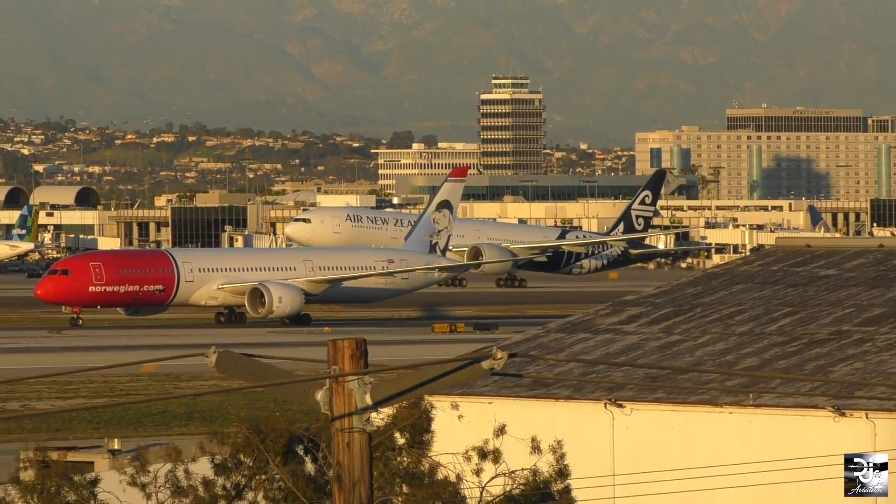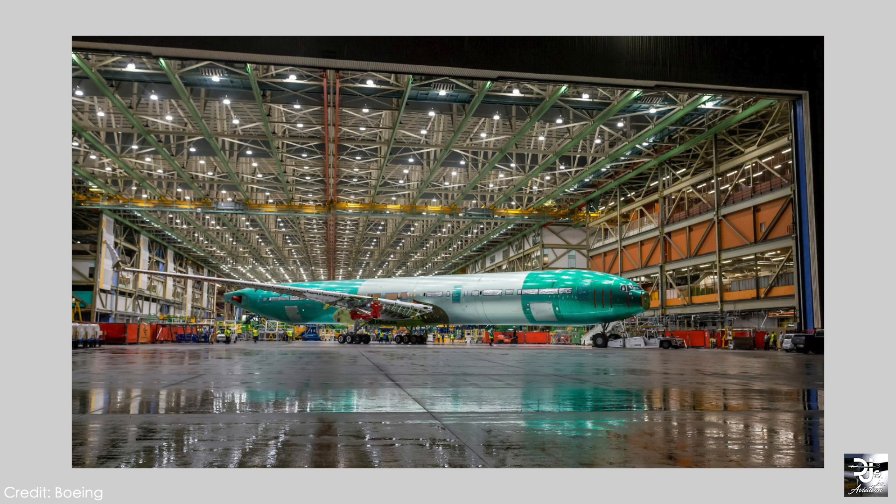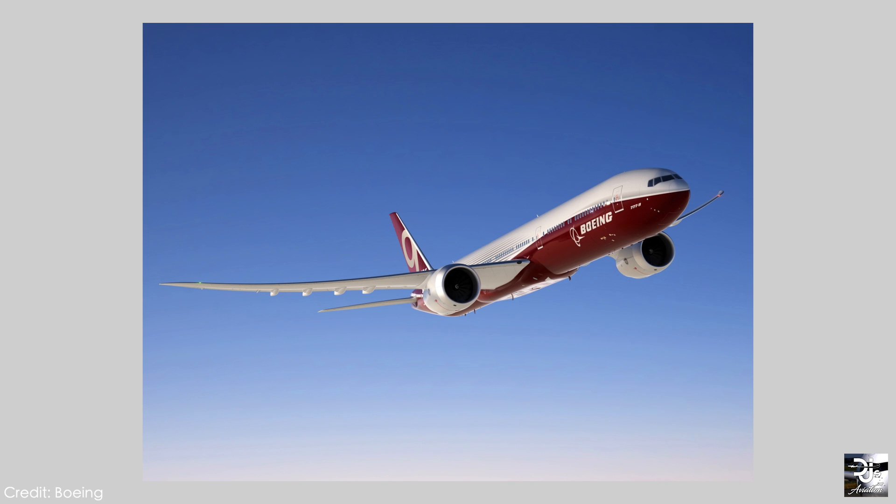Today we begin with a relatively new story — taking a look at the Boeing 777X, an aircraft which in 2018 quickly developed into one of the most talked about aircraft within the aviation industry. This is despite it actually receiving not a single order during the year.